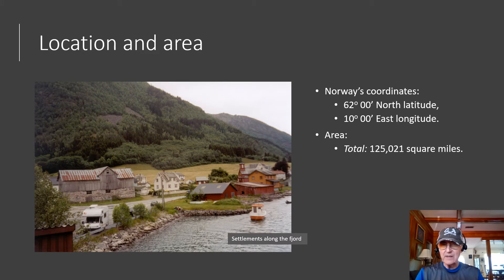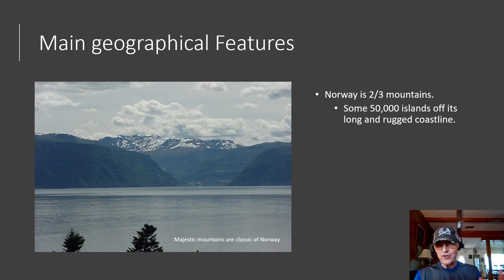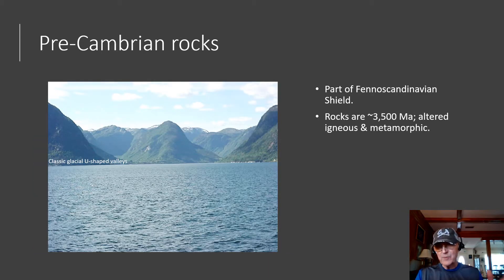Norway is located at approximately 62 degrees north latitude and 10 degrees east longitude. The country has a total area of a little more than 125,000 square miles. Two-thirds of the country is occupied by mountains, and there are some 50,000 islands off its very long and rugged coastline. The Precambrian rocks of Norway are part of the Fennoscandian Shield — altered igneous and metamorphic rocks approximately 3,500 million years old.